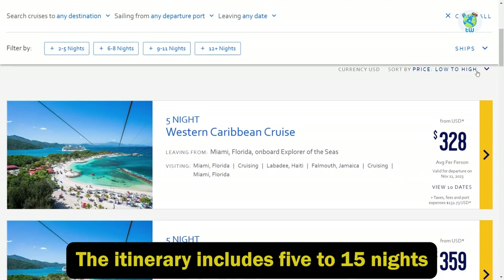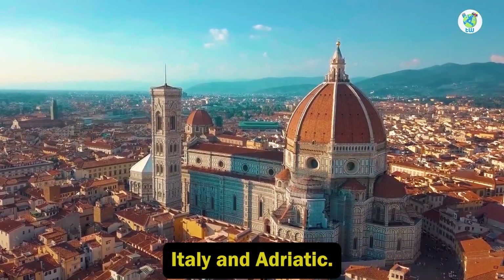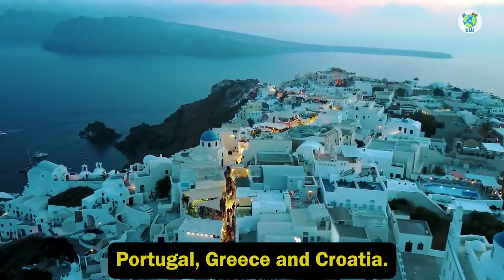The itinerary includes 5 to 15 nights of sailing the Caribbean, Italy and Adriatic, Spain, Portugal, Greece, and Croatia.